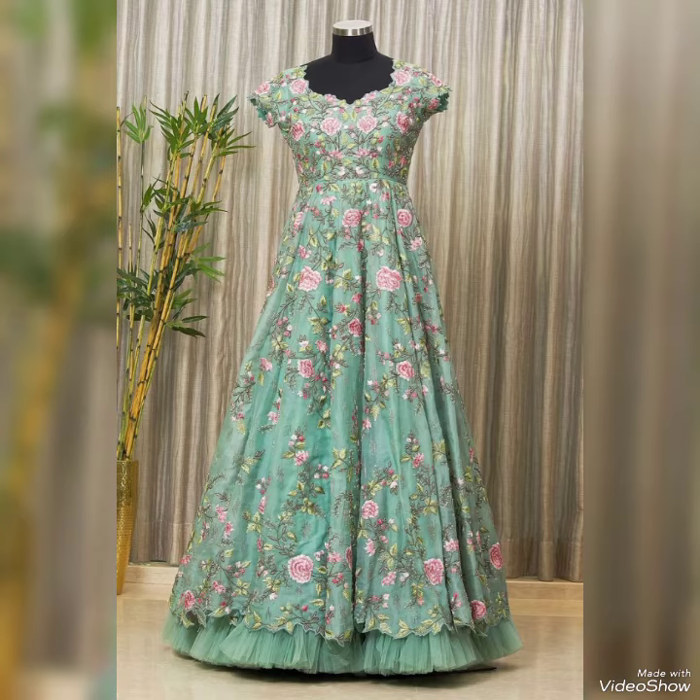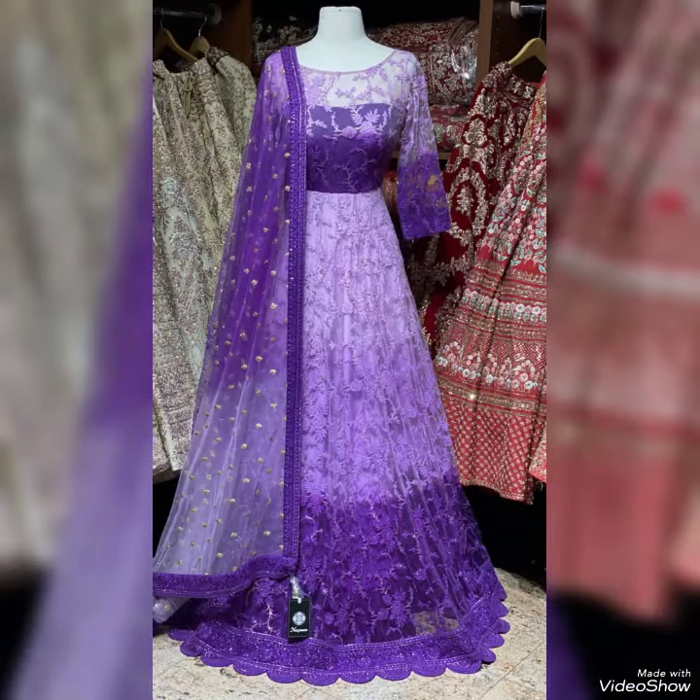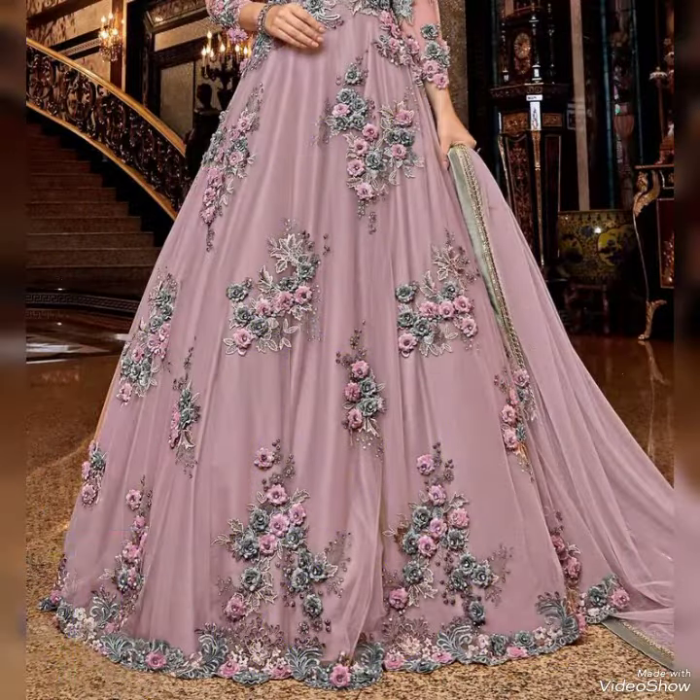So please keep in touch with this amazing video for more design ideas. When you watch this video till the end you will know about beautiful designs one by one, and I am sure you will find your choice in this amazing collection.